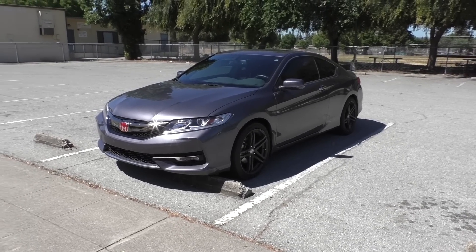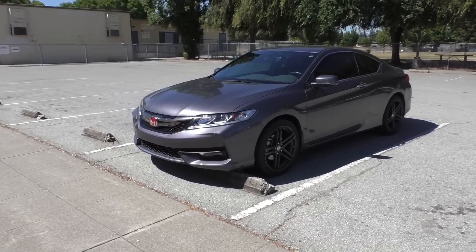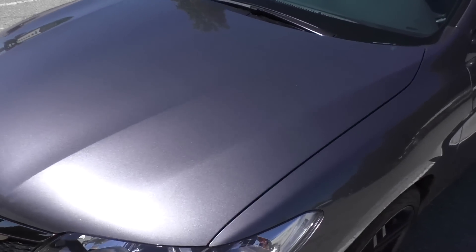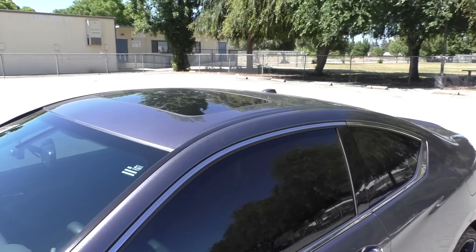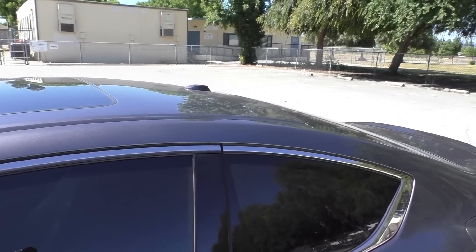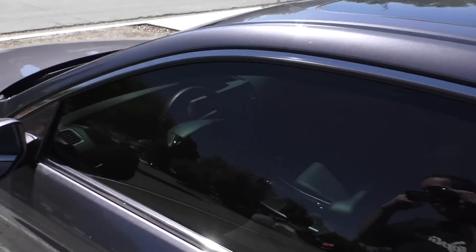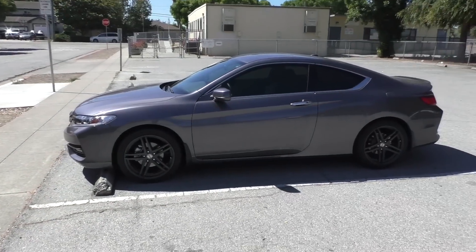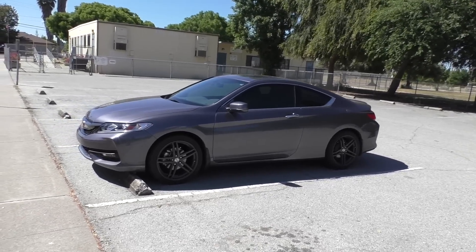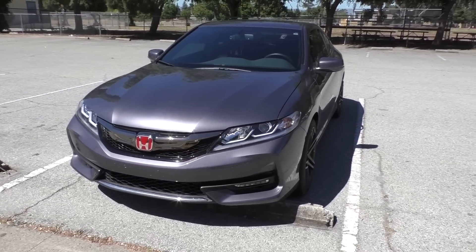Starting with the outside — not much has changed. Still got this lovely modern steel metallic gray color. The car is a little bit dirty, but that was kind of intentional just to show you how good it still looks after two solid weeks of no washes. From a normal distance it still looks really good, which I'm really happy about because I used to have a black 2013 Accord Coupe and that thing looked like crap after about 24 hours.